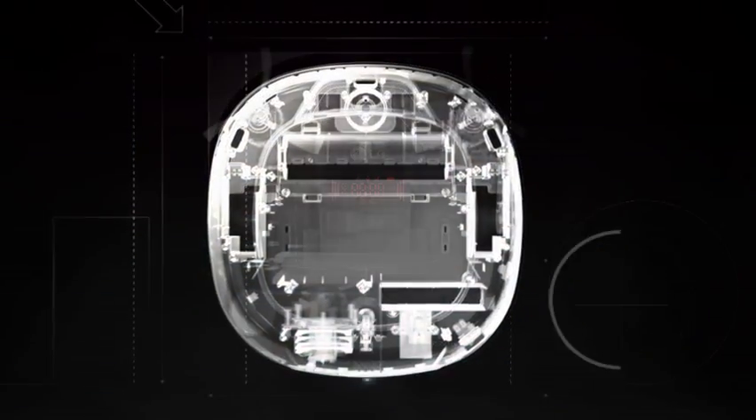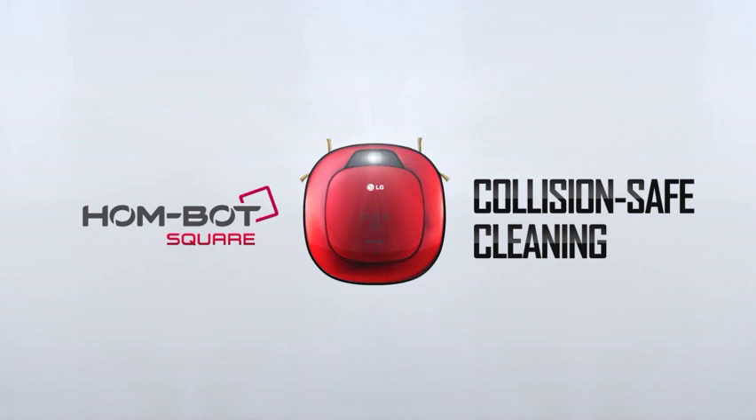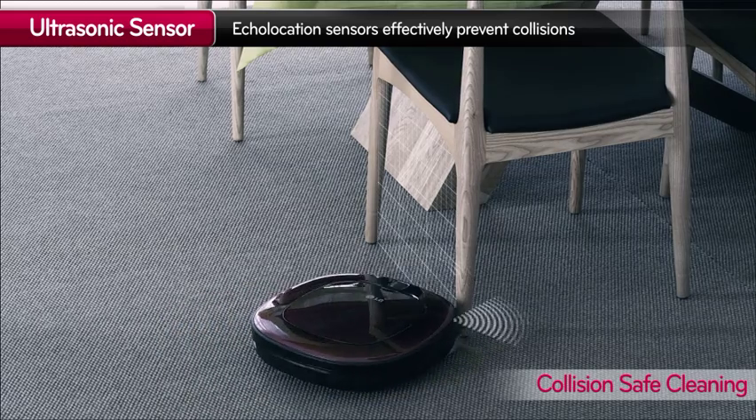That's why we created LG HomeBot Square, the next generation of Collision Safe Cleaning. LG HomeBot Smart Sensors act as a digital bumper while keeping its sleek style.